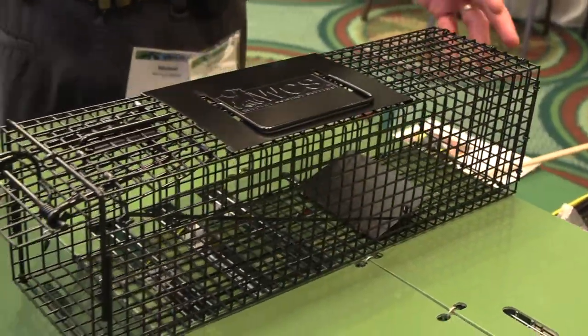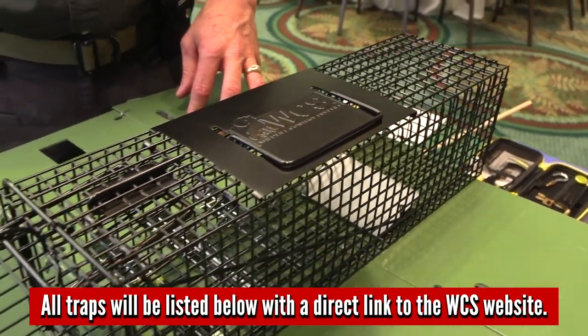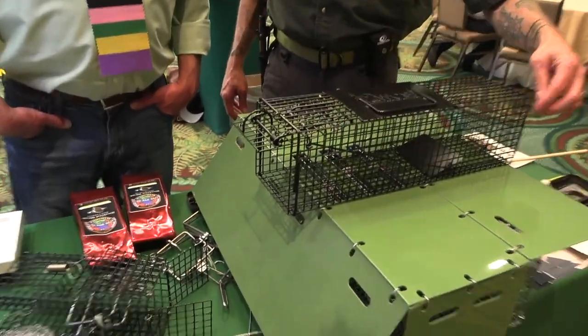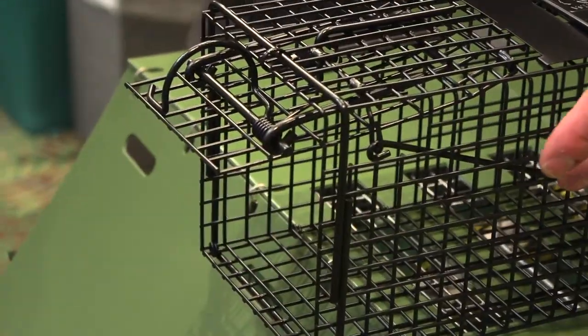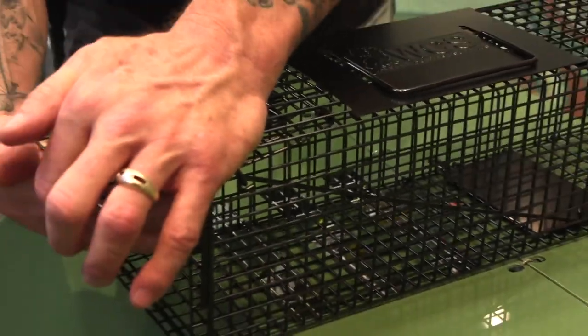This is Wildlife Control Supply's squirrel trap — their professional-grade trap, which is an excellent option for a homeowner. It's got smaller holes, stiffer wire, and stiffer reinforcements all the way around, which means the trap is going to last longer. It has basically the same trigger mechanism: a pan, actuator arm, dog, and door.